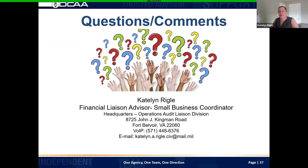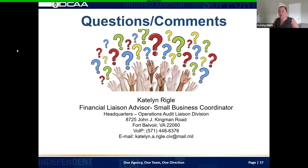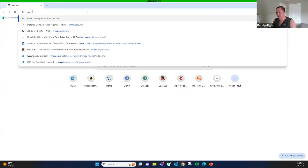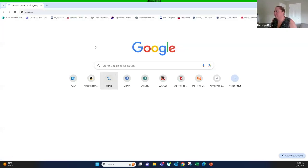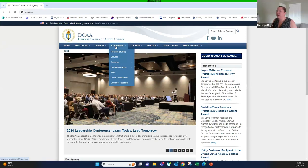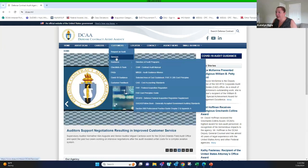Since we have some time, let me pull up the DCAA website to show where everything is. This is dcaa.mil. Under the customers tab, you can see guidance and everything I've talked about today — our contract audit manual, directory of audit programs, MRDs, and audit guidance memos. That's everything we check during our risk assessment to see if there are any updates on how to handle costs.